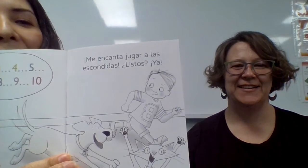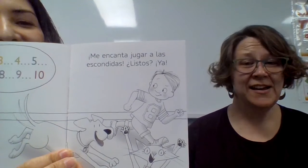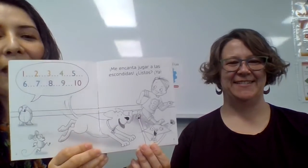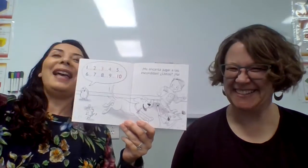Me encanta jugar a las escondidas. ¿Listos? Ya. I love to play hide and seek. Ready? Yes. Yay. And we have everybody — the cat. What is the cat doing? That will be me — yay, let's go play. I'll be so excited.